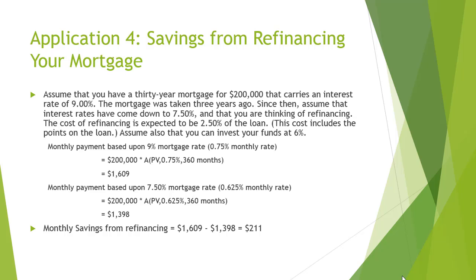Assume also that you can invest your funds at 6%. A monthly payment based upon a 9% mortgage rate — a 0.75% monthly rate — would be $1,609, while a monthly payment based upon a 7.50% mortgage rate — a 0.625% monthly rate — would be $1,398. You can see how this scenario results in a savings of $211.